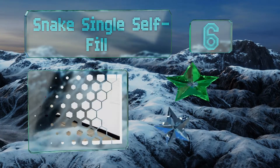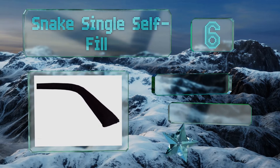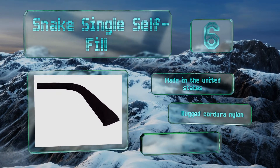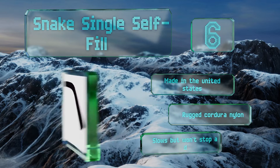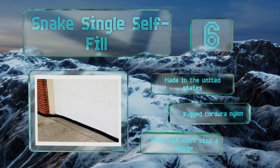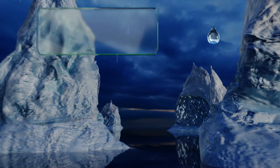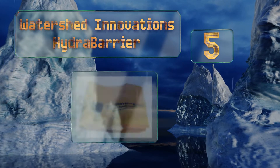Moving up our list to number six, the Snake self-fill sand bag requires approximately 11 pounds of sand to be properly filled. Highly maneuverable, it can be easily manipulated to conform to the shape of a walkway, a doorframe, or many other features of your home or business. This one is made in the United States from rugged Cordura nylon. However, it will slow but not stop a deluge.